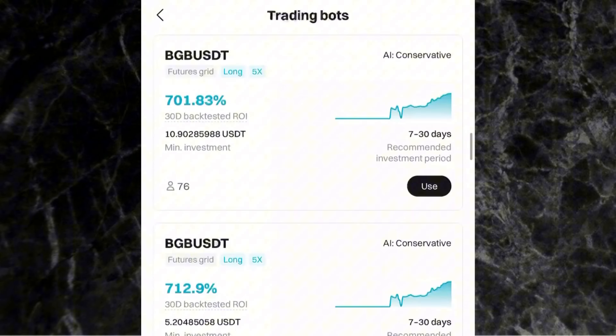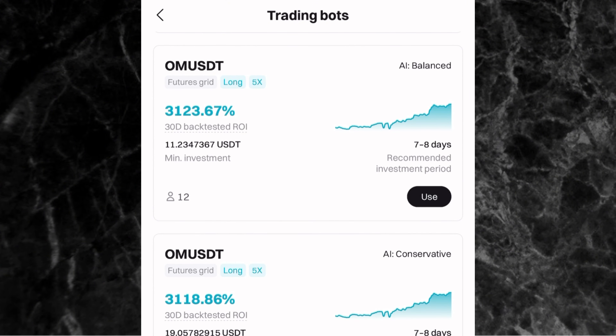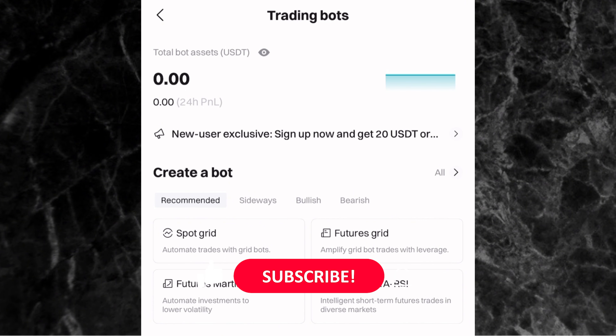Now, you're seeing trading bots showing percentages like 3,000% or 4,000% profit. These percentages are not a guarantee — they are showing you the results from backtesting over the last 30 days. This does not mean that if you take the trading bot you will make that exact amount of profit. It does not guarantee returns, so please understand that.